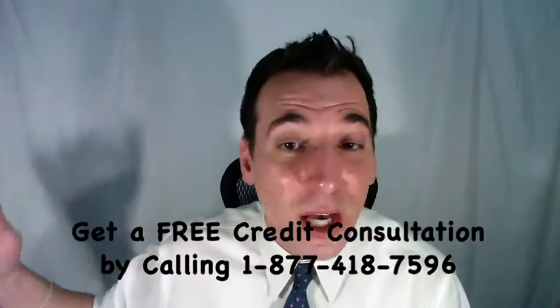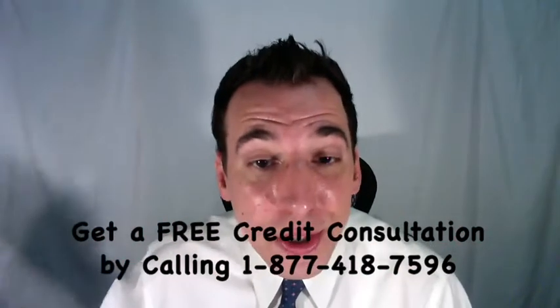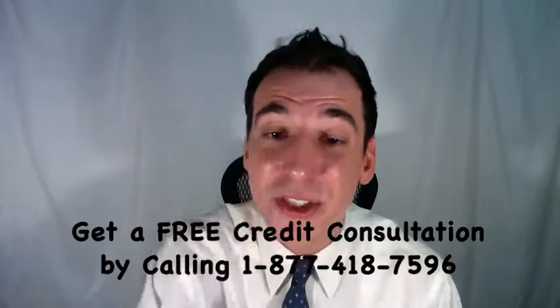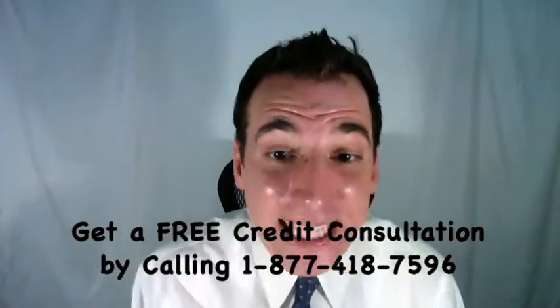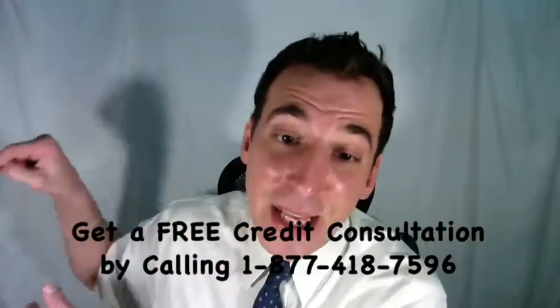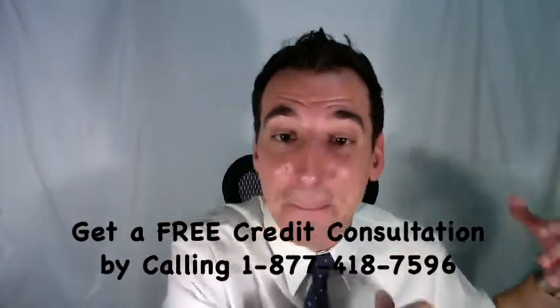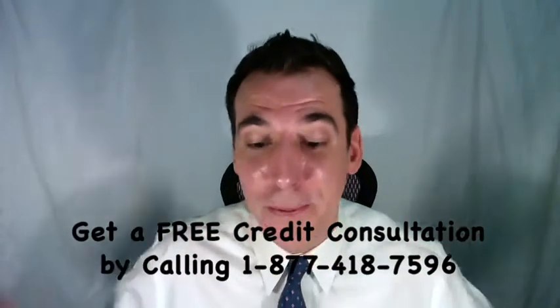For example, with a $1,000 debt, you may be able to settle this for just 20%, or $200. It should be somewhere in that ballpark of 15% up to 45%, and the exact amount will often depend directly upon how old your debt is. The older it gets, the less you'll likely have to pay, and naturally the newer it is, the more you'll likely have to pay.